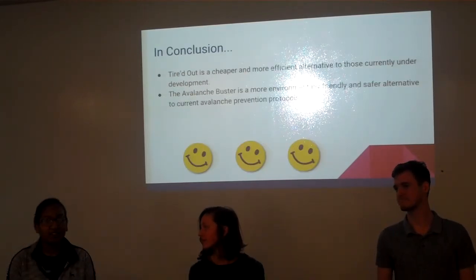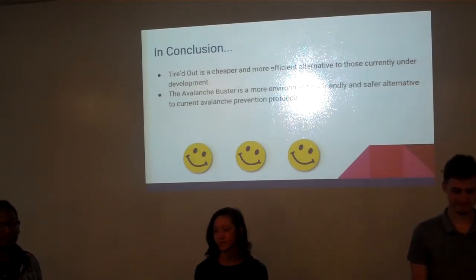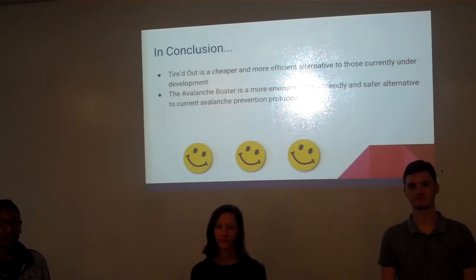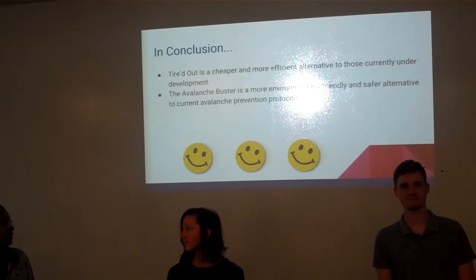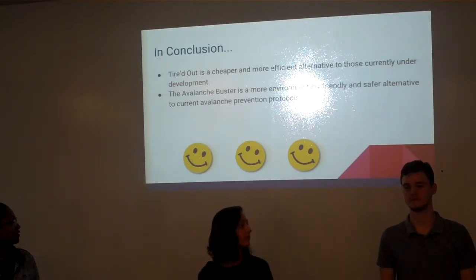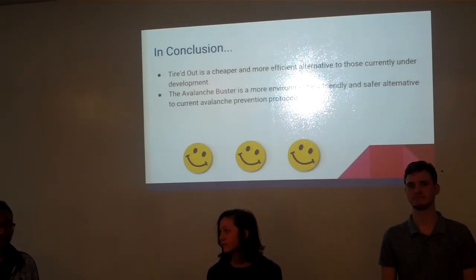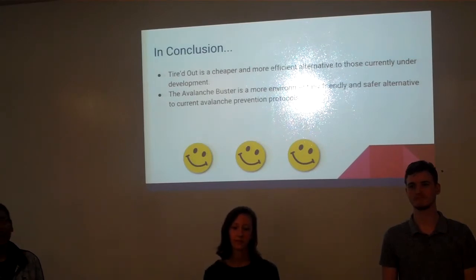In conclusion, for our tire idea, it will be cheaper and more efficient than the regular smart tire that's out there today. It will cause many people to be more aware of how their tires are doing so that they can prevent bad accidents in the future. For our avalanche buster idea, it will be more environmentally friendly and safer for people, and it will prevent more and larger avalanches from happening and save many more lives each year.